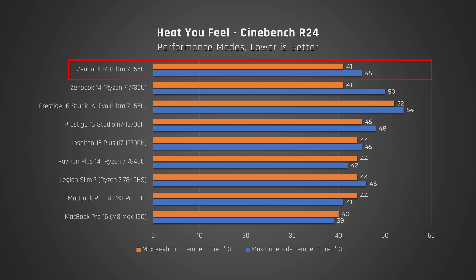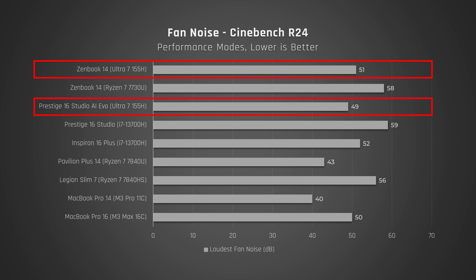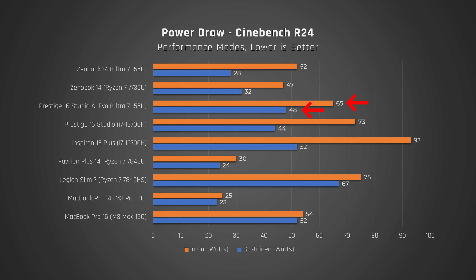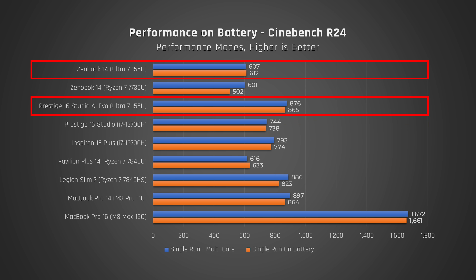Now let's see how the improved efficiency of Meteor Lake actually plays out. When it comes to heat you actually feel from the chassis under full load, the lower-powered ZenBook 14 scores well and is an improvement from last year's model. The MSI Prestige, on the other hand, is a hot mess and way hotter than Apple's MacBook Pros — the processor inside gets crazy hot, measured at 110 degrees, though there is a chance our monitoring software isn't updated for these new processors. Fan noise under max load is significantly less on both laptops than their prior models, but way more than a MacBook with M3 Pro. I'd say MSI is just feeding this processor too much power for what this chassis can effectively cool.